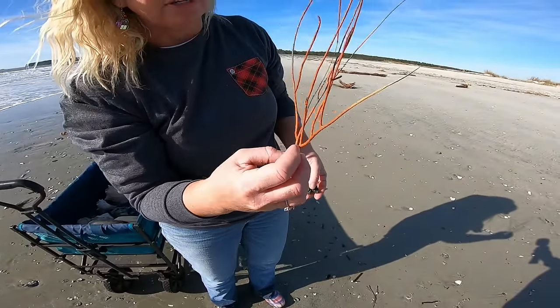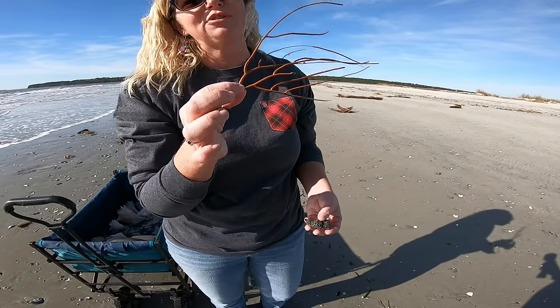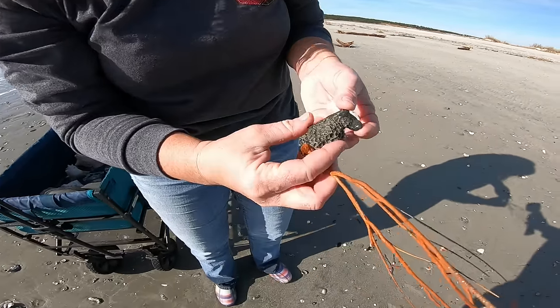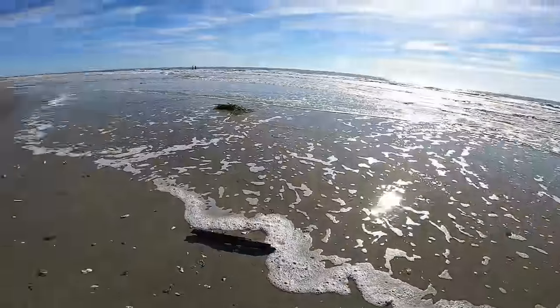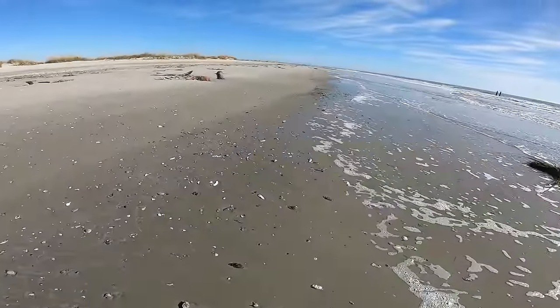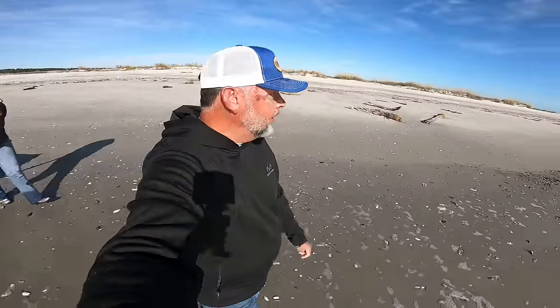This is a unique one — we see sea whip here all the time but not orange, so this is a unique find. Very cool. A really cool dark piece of coral and a little tiny baby angel wing. There's a lot to learn out here on these beaches.